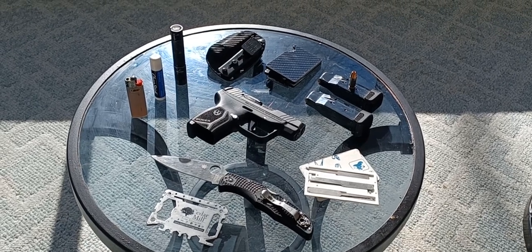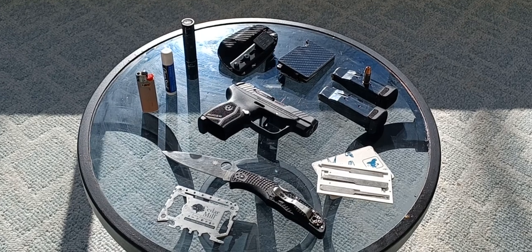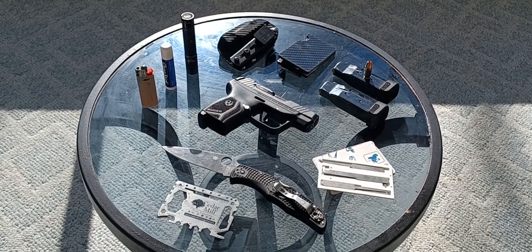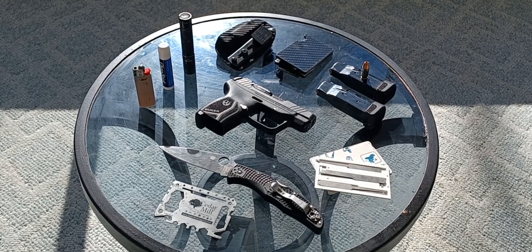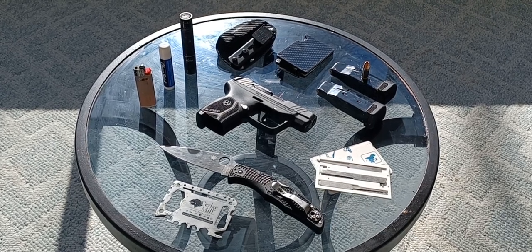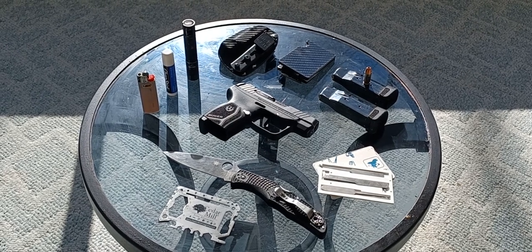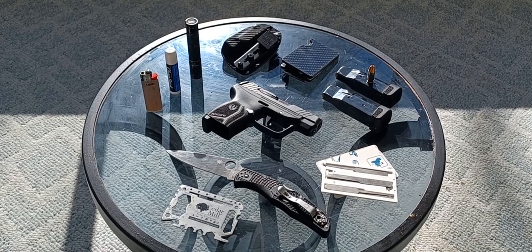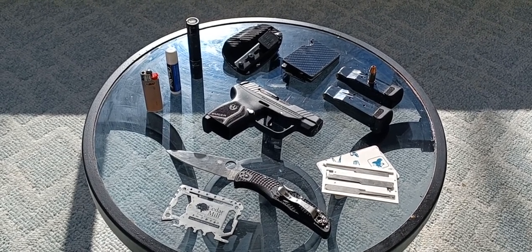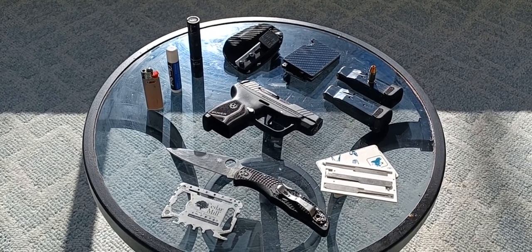Next to that, we have an Eagle-tac flashlight at 600 lumens with a single 14,500 lithium-ion cell. Very good flashlight. I had put this away for a while — I was carrying a Trustfire L2, which is slightly bigger and significantly more powerful and brighter, but I lost it hunting. So I had to break the old Eagle-tac back out, and it's a great flashlight.